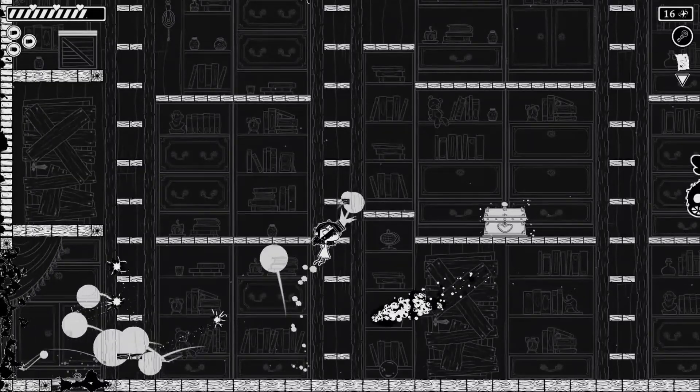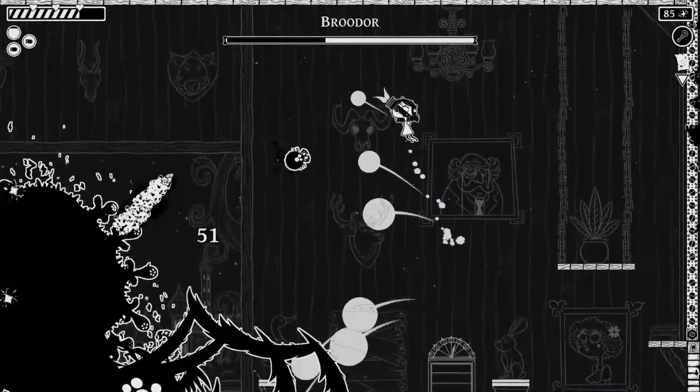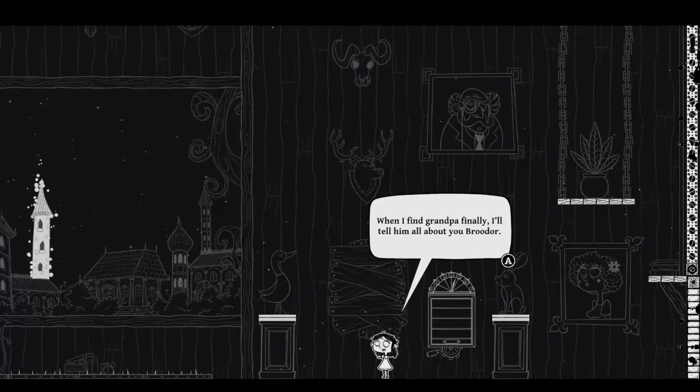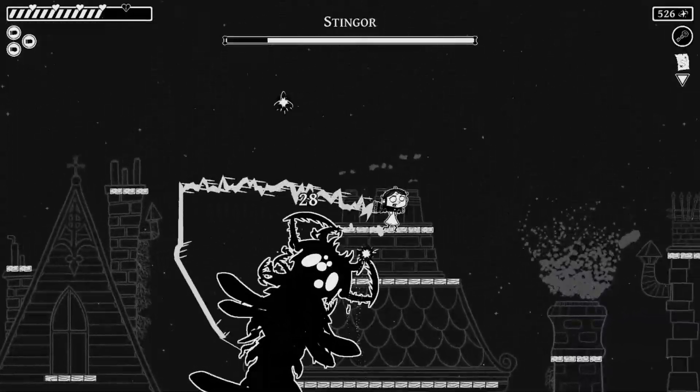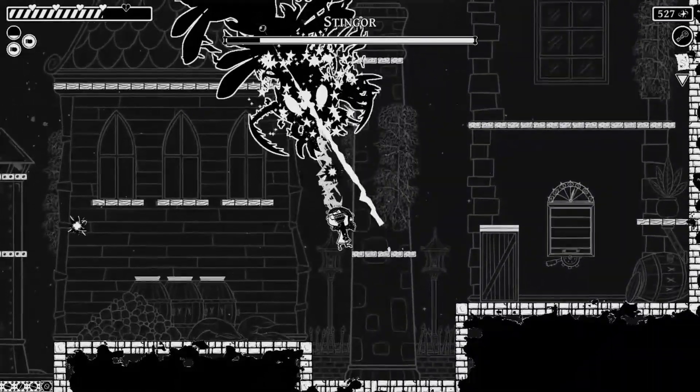Are you ready to take on the darkness? For more videos like this, please check out my other one-minute game reviews, please like and subscribe, and check out my stream every Sunday at noon where we play more amazing games just like this one. Thank you so much for watching.